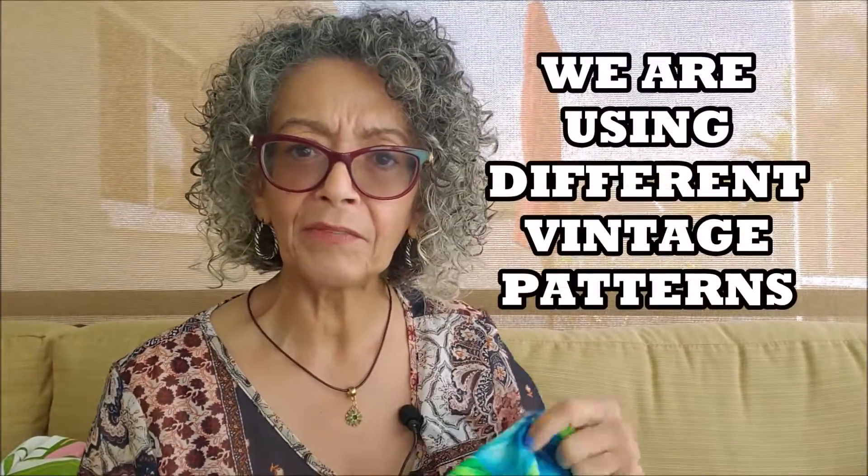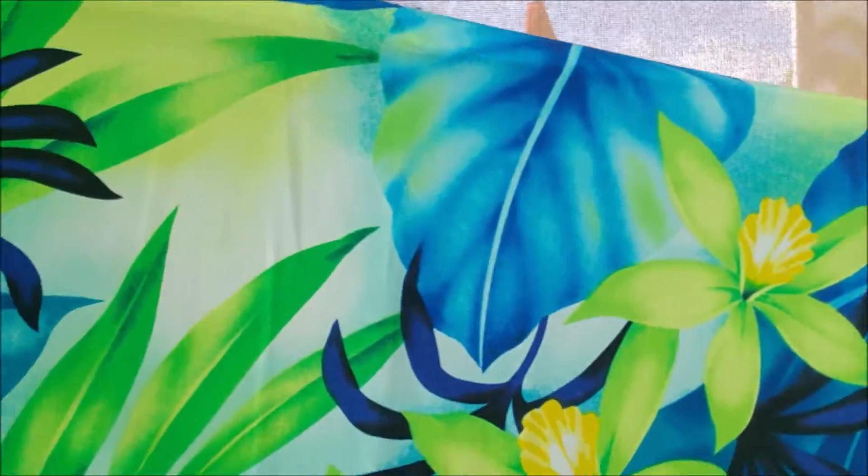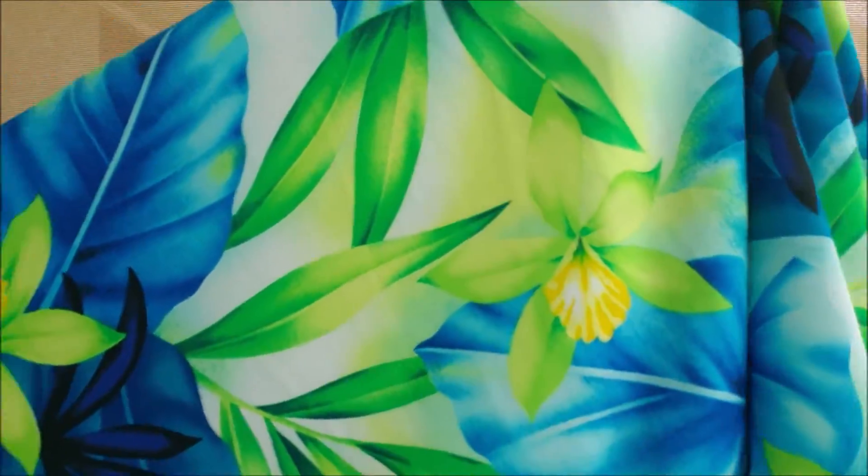I think it's okay to show you this because Jen showed her sample. So this is the fabric that we chose to make our maxi dresses from — same fabric, different print, different pattern. It's a beautiful turquoise with blues, greens, and yellows — very tropical. Look at the drape on this — gorgeous. I got five yards of this, and I think the dress pattern I'm using will take five yards.